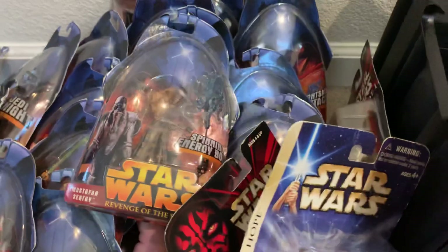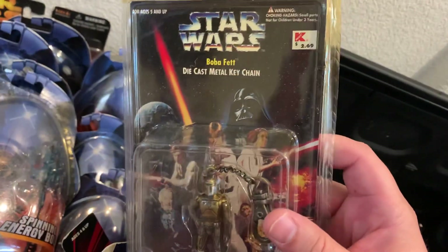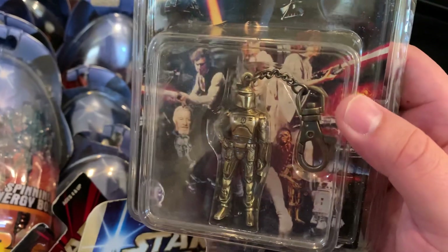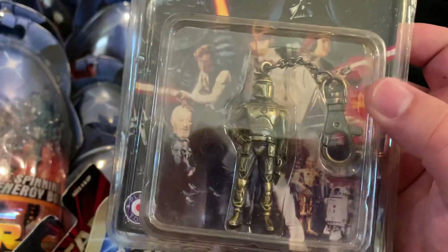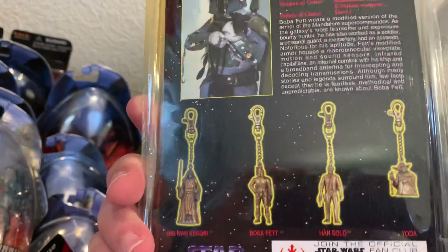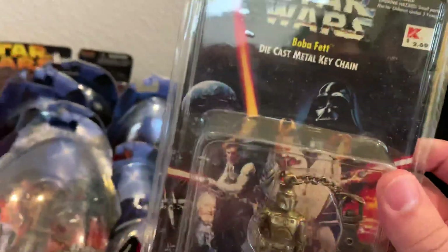So there you go — about 25 figures total. I also asked the seller to throw in this die-cast metal keychain Boba Fett for free, and he did. He had a Vader keychain too, which I would have loved, but he already sold that one on eBay. I'm thinking of opening this one for my keys or just keeping it sealed — it's marked Kmart, $2.69.